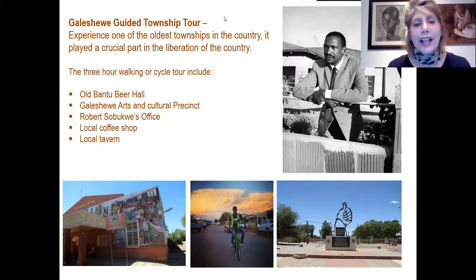Next is a visit to the Galeshewe Township, one of the oldest townships in the country that played a very crucial part in the liberation of South Africa. A three-hour walk or cycle tour will take you to the old Bantu Hall, the Galeshewe Arts and Culture Precinct, Robert Sobukwe's house, and also for coffee and lunch at the local coffee shops.